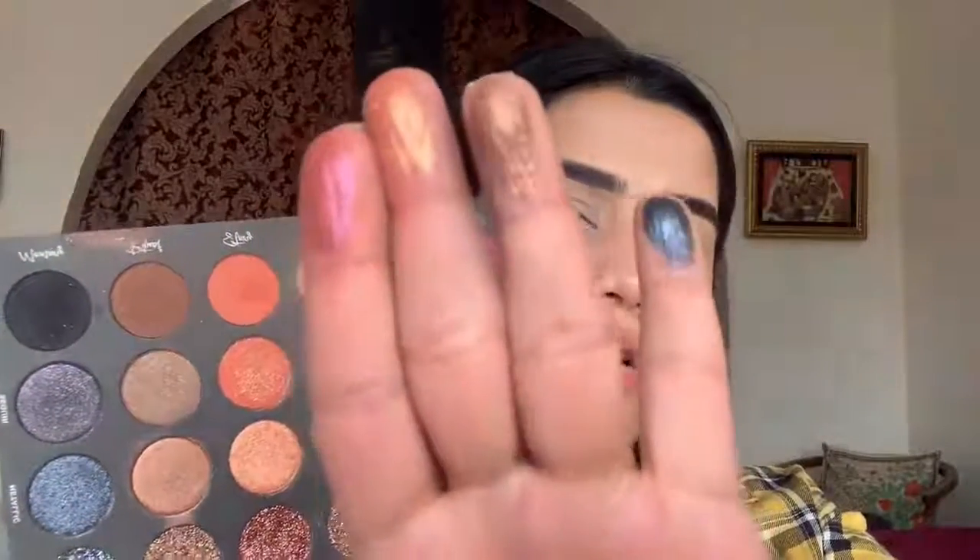Tati Beauty is a very honest YouTuber — she is transparent about everything, so her palette had to be good. I actually wanted to try this out to see what's the tea, because if you are honest about something your product should be very good. I think we should start the makeup. I will take this shade and just dust it all over my eyelid so that my concealer will be set properly.